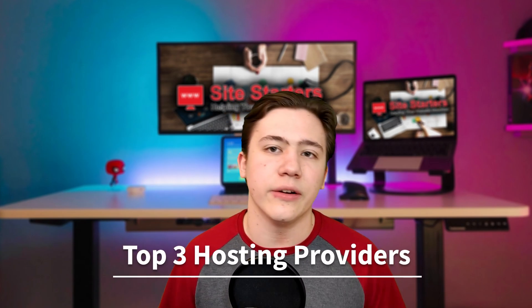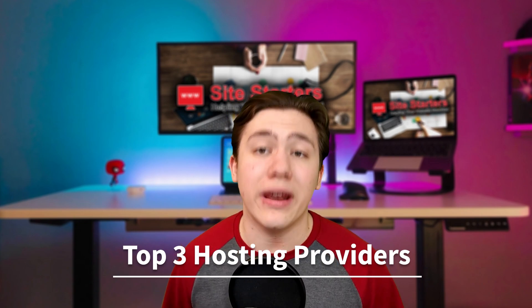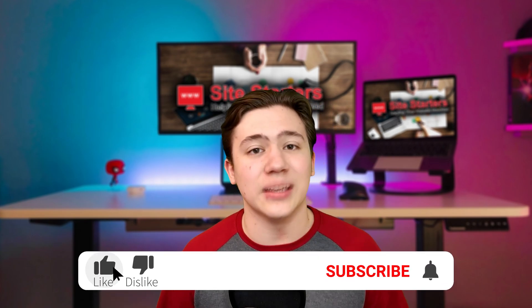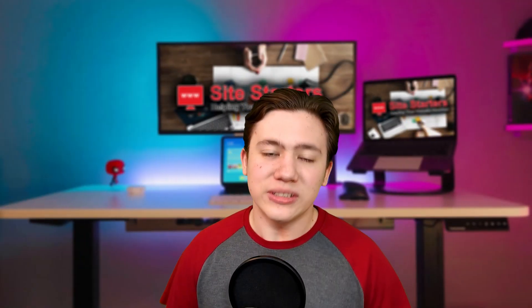Because of this, once I cover and introduce all of the 3 web hosts and their features, I'm going to be telling you exactly which one is better for you, so stick around until then. Also, just a reminder that if you do find this content helpful, please do leave a like and subscribe because that helps my channel out and helps me make more videos for you. Alright, so let's get into the web hosts.